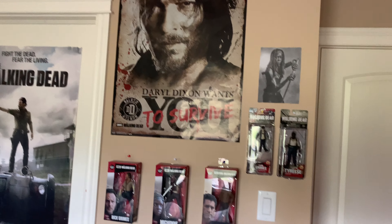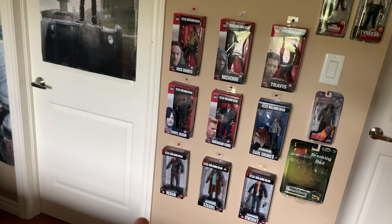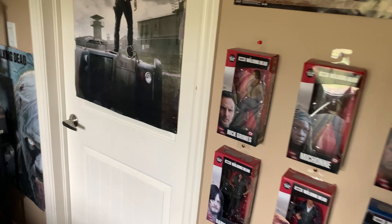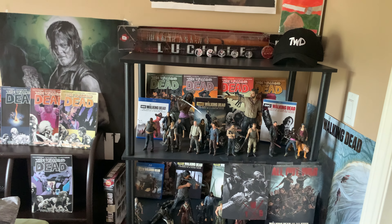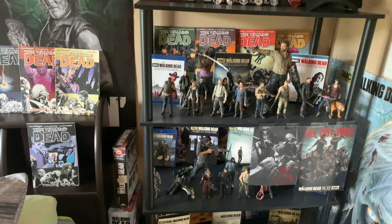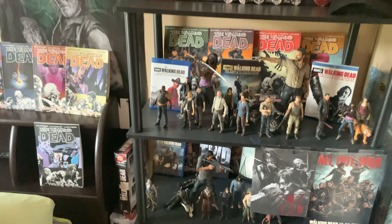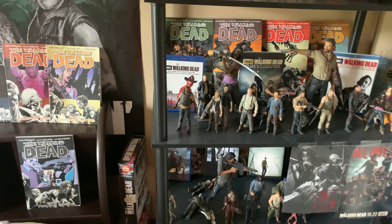There are more random posters here, including one of Daryl, and some McFarlane Toys action figure stuff. McFarlane doesn't even make these anymore — not just the five-inch figures, but also the seven-inch ones. They were releasing cool ones like Negan, Ezekiel, and Dwight, but never continued, which is unfortunate. Here's the main shelf you guys have seen for a long time. It honestly hasn't changed much — the main new additions are a new Walking Dead hat and new seasons on Blu-ray.